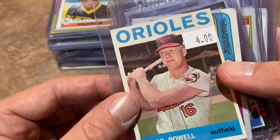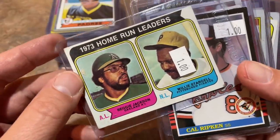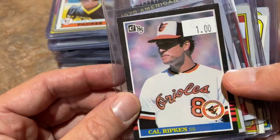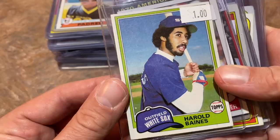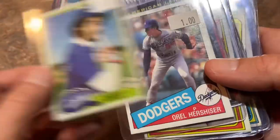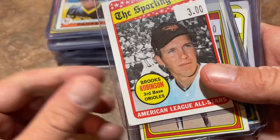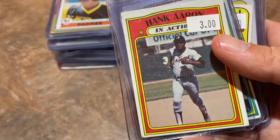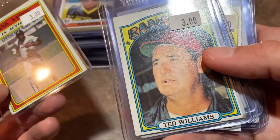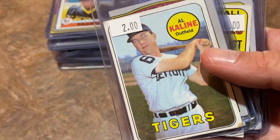Reggie Jackson and Willie Stargell on the same card — home run leaders — for $1. Two Hall of Famers for a buck. Cal Ripken Jr., 1985 Donruss for a buck. Harold Baines rookie card, '81 Topps — some people put this as one of the top two or three cards in that entire set — only $1. Orel Hershiser 1985 Topps rookie card. Jim Palmer '71 league leaders for a buck. Brooks Robinson Sporting News for $3. Hank Aaron 1972 Topps in-action for $3. Ted Williams '72 for $3. Al Kaline, 1969 Topps — a $2 card with a small crease on the side.